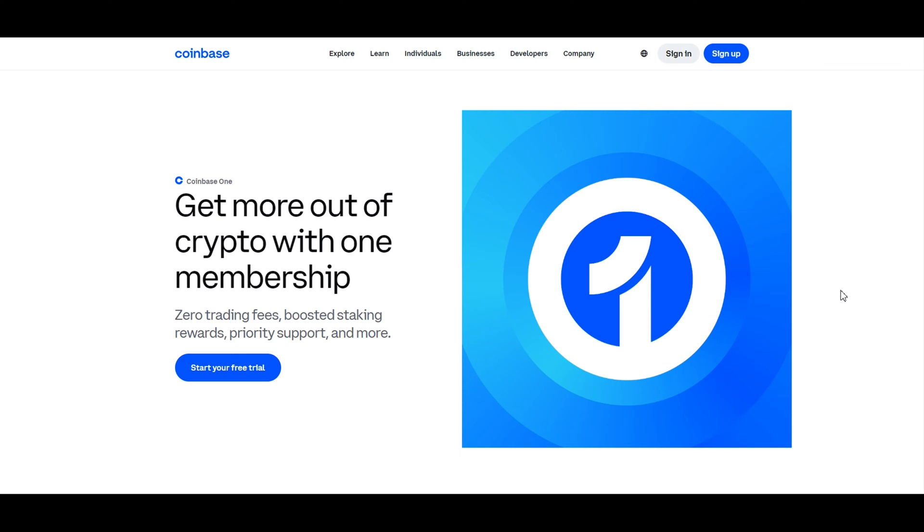Welcome to our comprehensive Coinbase One tutorial. In this detailed guide, we'll walk you through every aspect of Coinbase One, from its incredible benefits to step-by-step instructions on how to sign up and make the most of your subscription. If you're ready to elevate your cryptocurrency trading experience and save on fees, you've come to the right place. Let's dive deep into the extensive benefits you'll enjoy with the Coinbase One subscription.